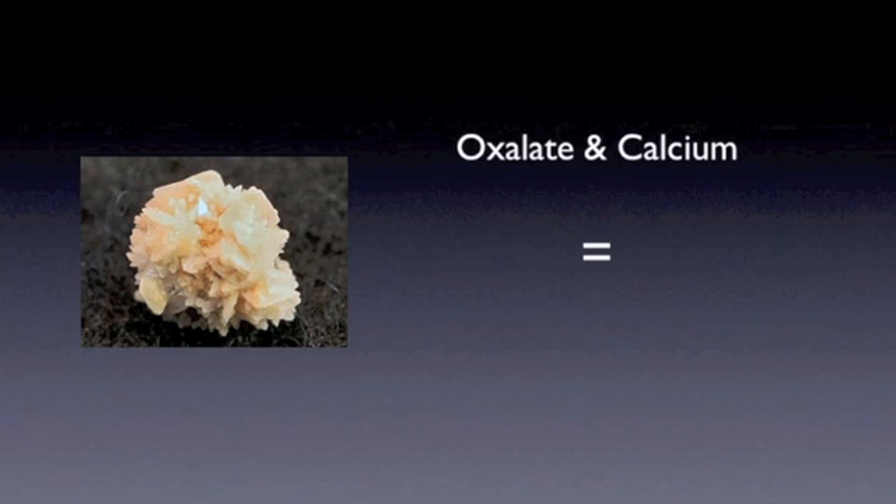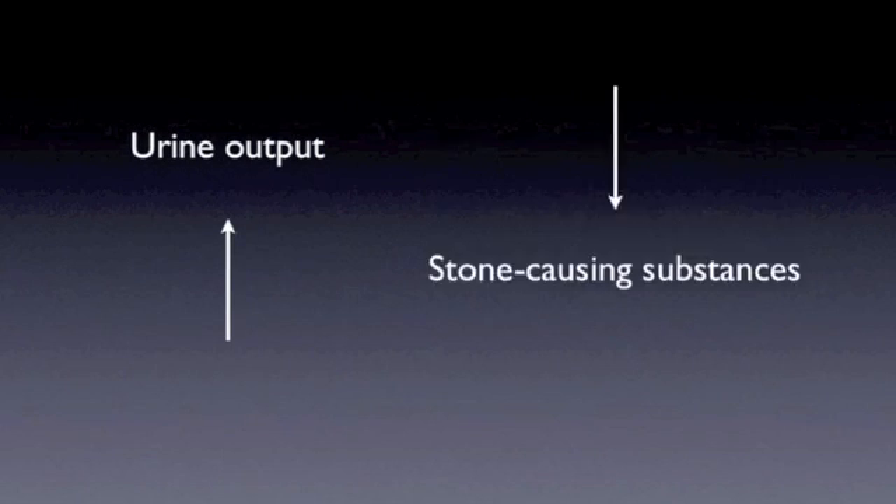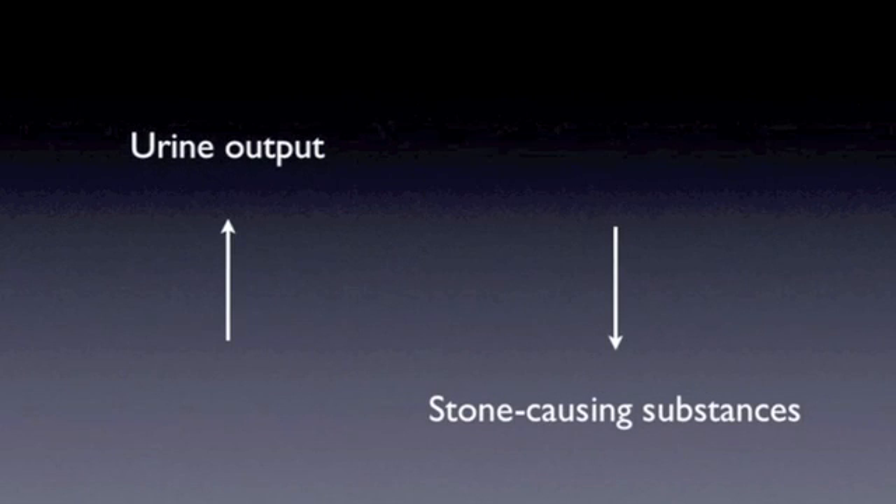Kidney stones, or renal calculi, are solid masses in the kidney made up of tiny crystals. They are formed by excessive amounts of certain substances like calcium and oxalate in the kidney. The stones can cause severe abrupt pain in the stomach or back, blood in the urine, vomiting, or chills. Diuretics are commonly used to treat kidney stones — they increase the amount of urine produced and decrease the amount of stone-causing substances released inside the body, flushing the system clean.